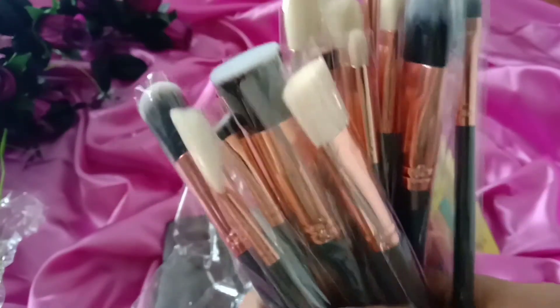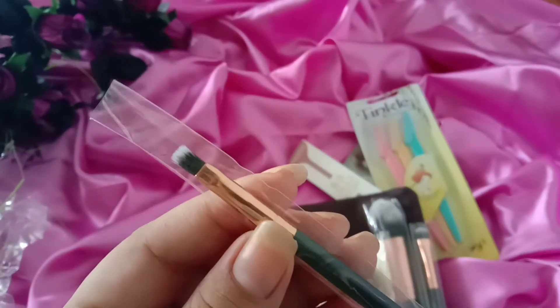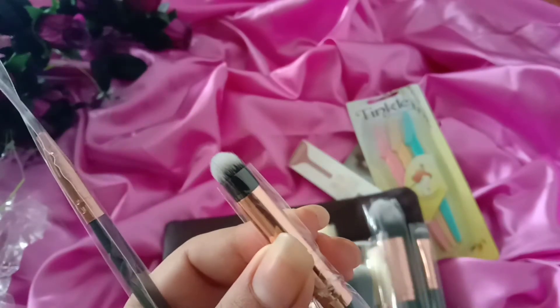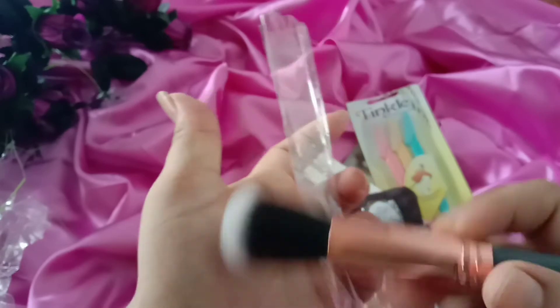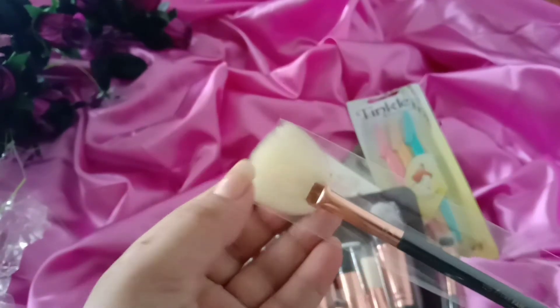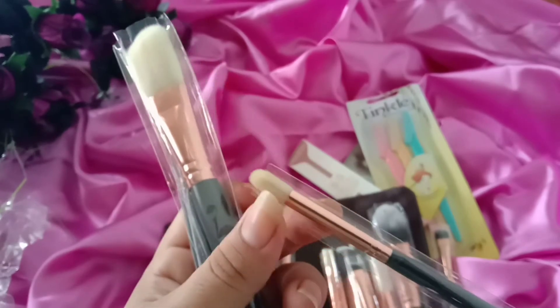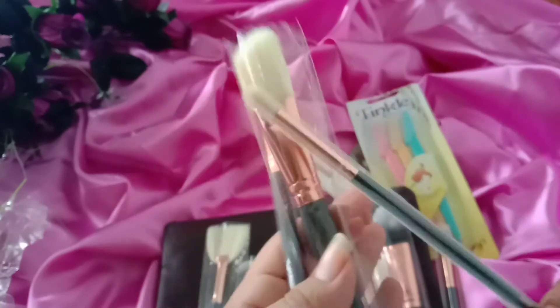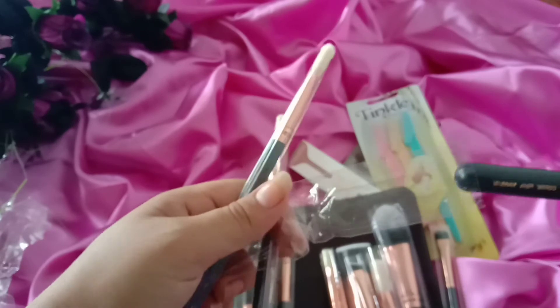There are 15 brushes in this set and it was also on sale, so it was very reasonable. This is a detailing brush, this is a blending brush, and a powder brush. These are super, super soft. All brushes are available in ZOEVA — I like ZOEVA. I like the brushes. Each and every brush is available in this kit.